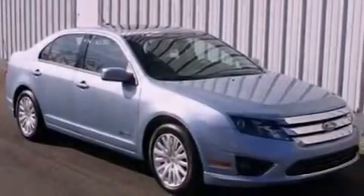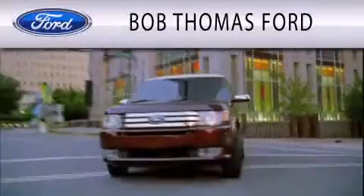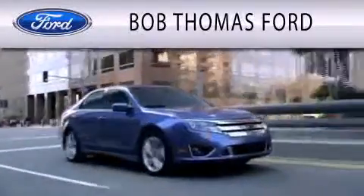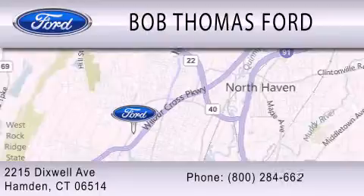We invite you to contact us today to learn more about this vehicle. Bob Thomas Ford is dedicated to doing everything possible to ensure that the experience you have purchasing your vehicle is as pleasant as possible. We are located at 2215 Dixwell Avenue in Hamden.